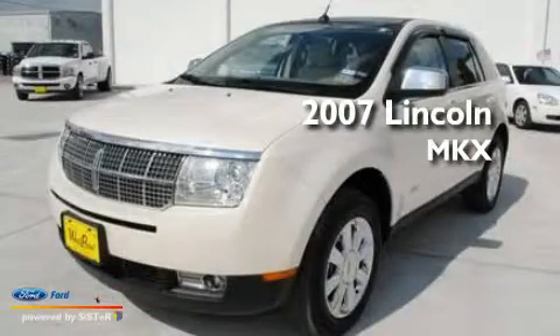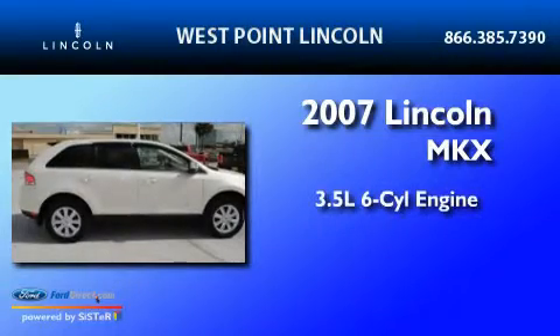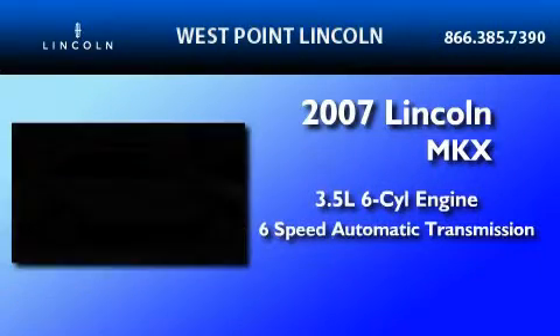This is a 2007 Lincoln MKX. It has a 3.5-liter six-cylinder engine and a six-speed automatic transmission.